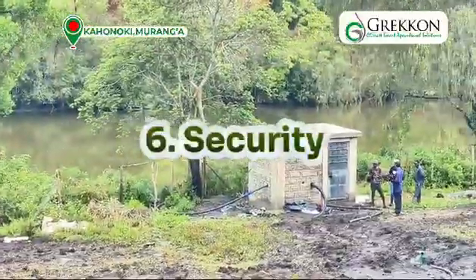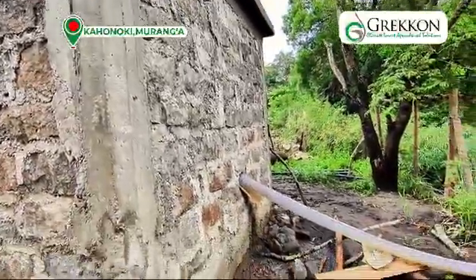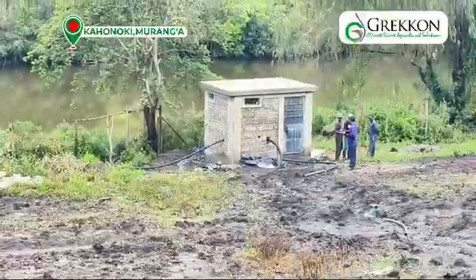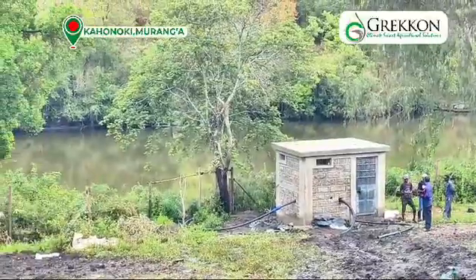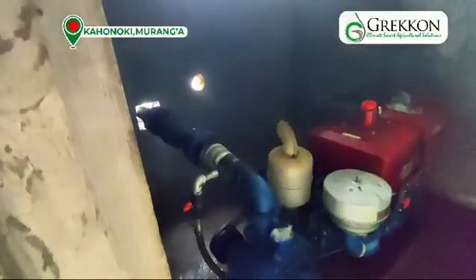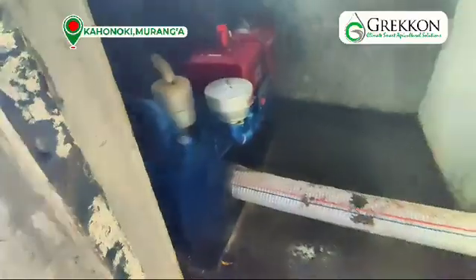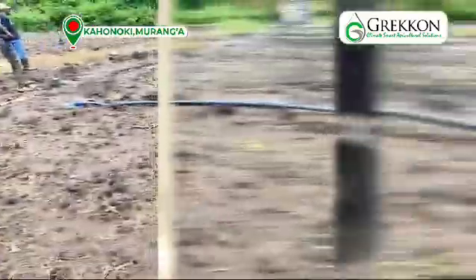Security comes in as well. If you look at the structure we have here, it's a very secure structure — the roof is all concrete, with a very secure steel door — and it means that the pump remains here continuously. You don't have to move it because of its size; it's immobile, so it needs to be very well secured.